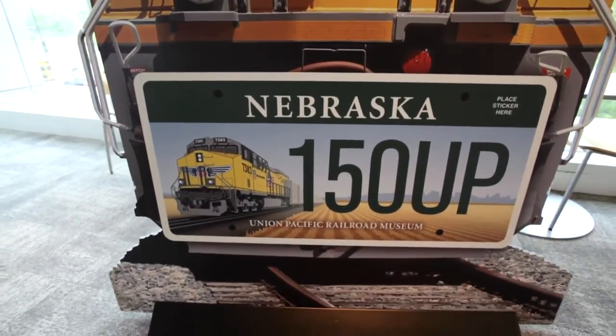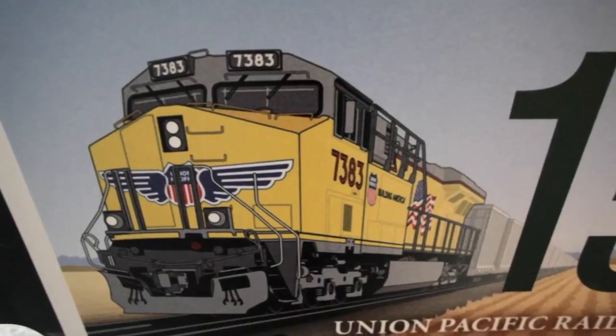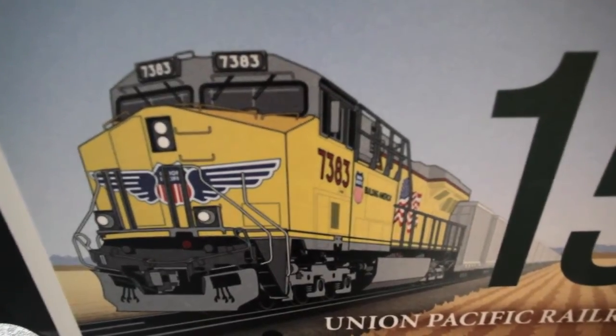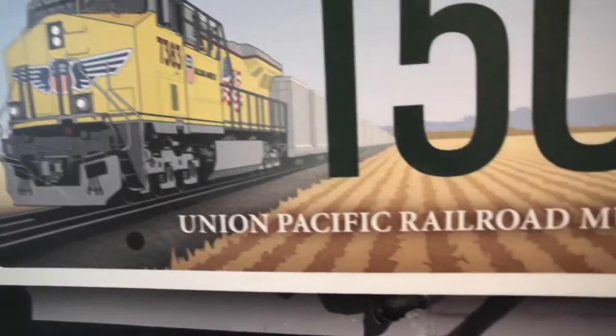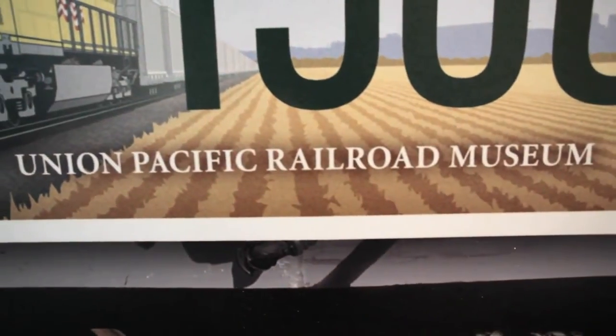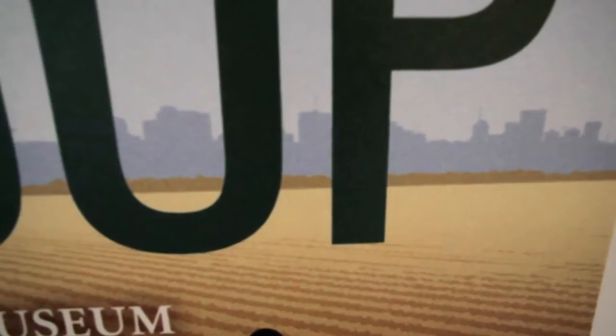It very much tells the story of Union Pacific as well as Nebraska. It has one of our armored yellow locomotives that features the red, white, and blue American flag as well as the red, white, and blue UP shield. There's also a field in the plate as well as an urban backdrop. It tells the Union Pacific and the Nebraska story because the two are so intertwined.